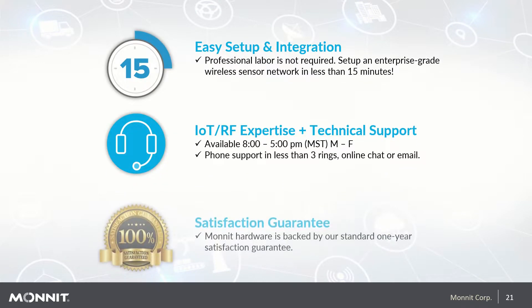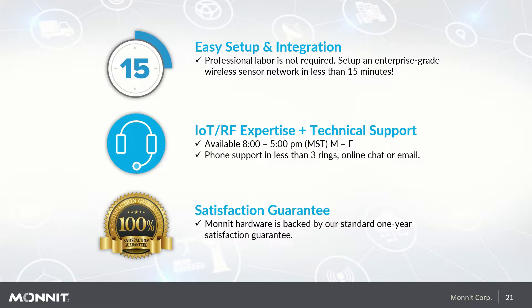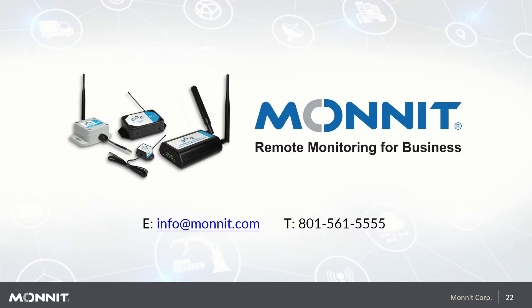Setup is super easy and can be completed in as little as 15 minutes — professional labor is not required. If you do find yourself needing assistance, Monit support is available Monday through Friday from 8 a.m. to 5 p.m. Mountain Standard Time, with phone support, online chat, and email available. We also have an extensive support section and knowledge base available 24/7 at www.monit.com/support. All Monit hardware is backed by our standard one-year satisfaction guarantee. For questions or to schedule a call for a custom-tailored solution, email us at info@monit.com or call us at 801-561-5555.